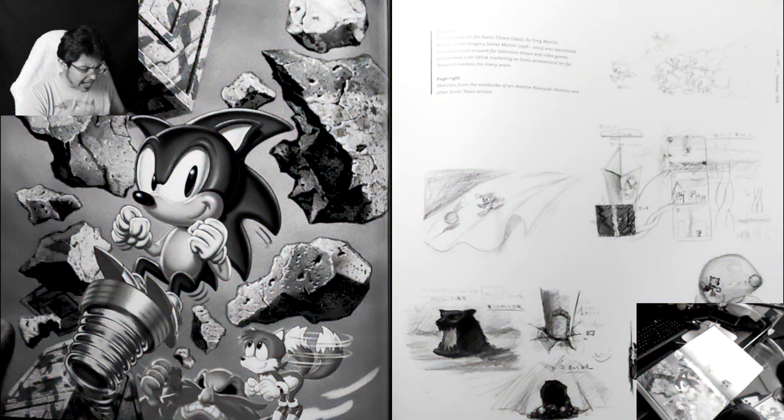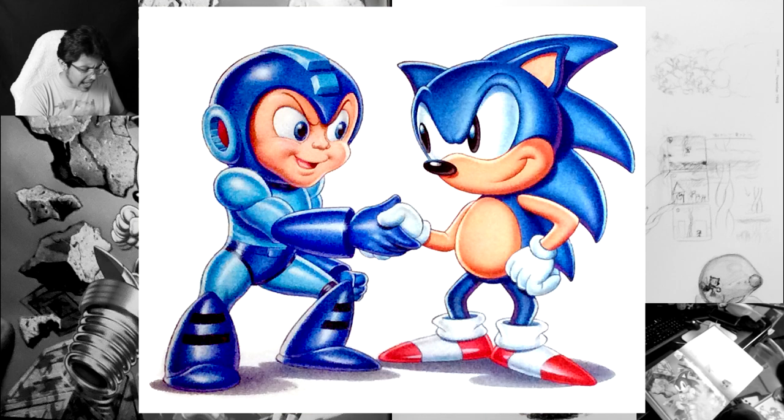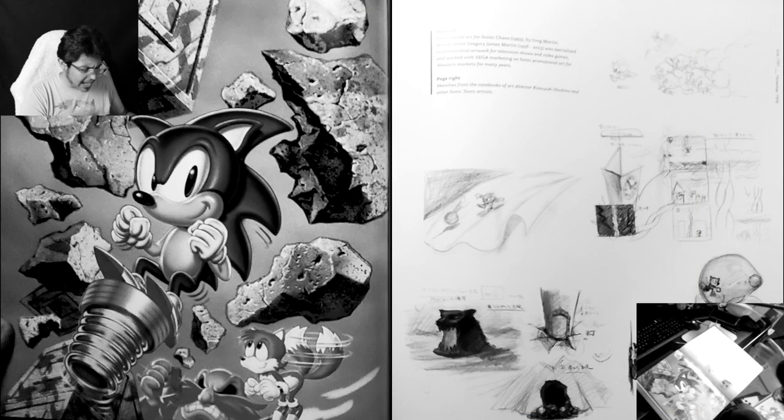Hey everyone, editing Chari here. During the editing of this video, I actually took the time to look up Greg Martin because I was really interested in knowing more about this artist. I found out that he actually did a bunch of artwork for video games and cartoons that I grew up loving. I'm just not a super fan of his Sonic stuff, but I'm a fan of a lot of his other work, especially this Pac-Man art — I remember seeing this box art for Pac-Attack so much growing up. So I can say that I am a Greg Martin fan, just not a huge fan of his Sonic redesign.